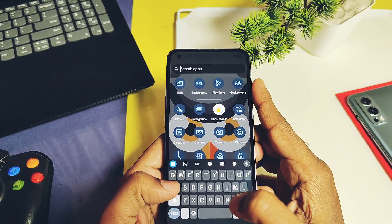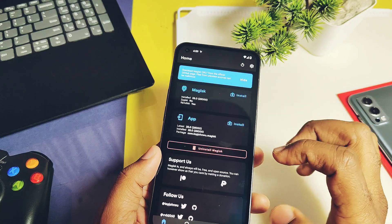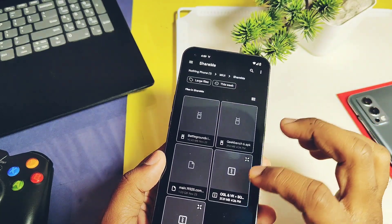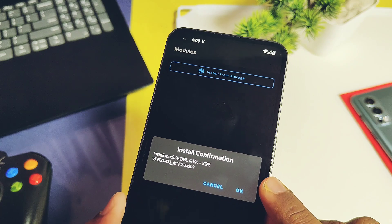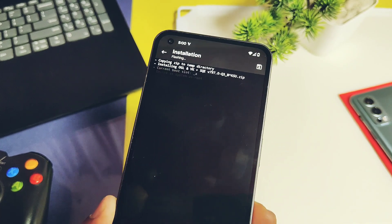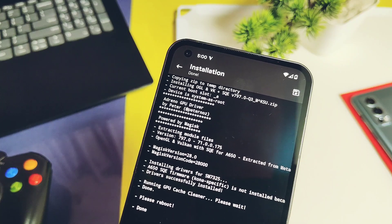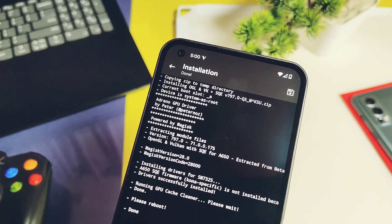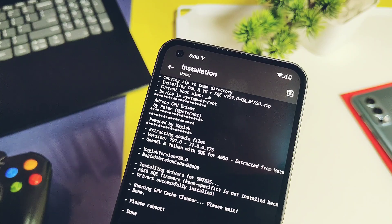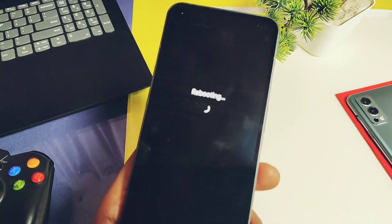Let's start with the installation. Download the root drivers if your device is rooted with Magisk or KernelSU. If your device is non-rooted, you can flash these drivers via TWRP or using the custom recovery of your custom ROM via ADB sideload or by direct flashing via TWRP. These drivers only work on Snapdragon devices running Adreno 640 and above.